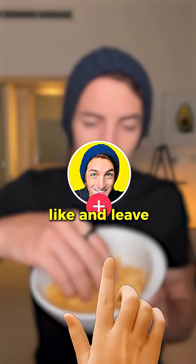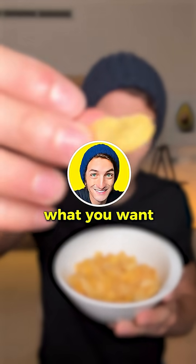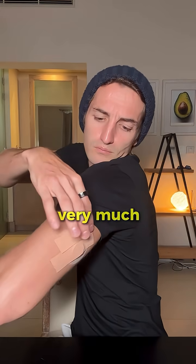If you can subscribe, like, and leave me a little comment to tell me what you want me to test next time, that would be great. Thank you very much.